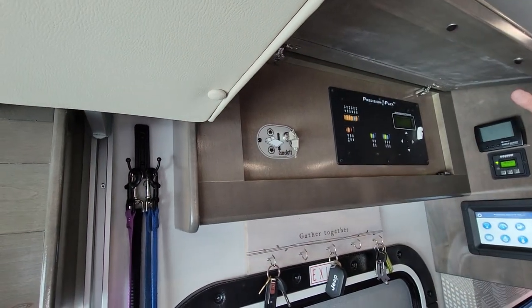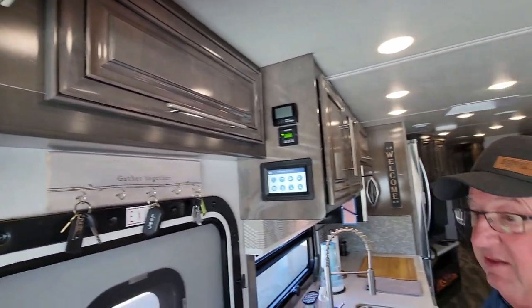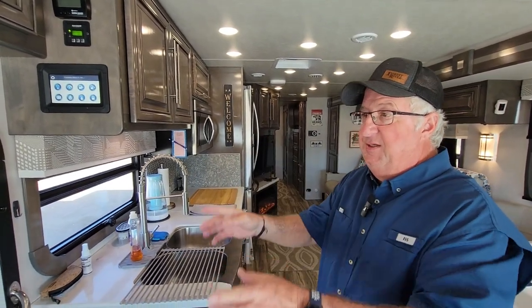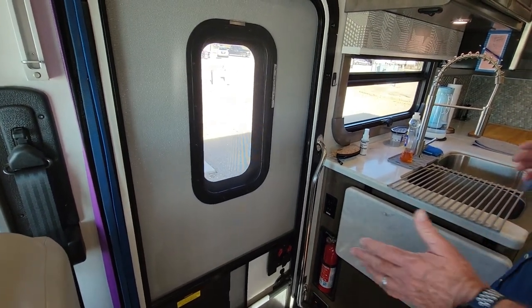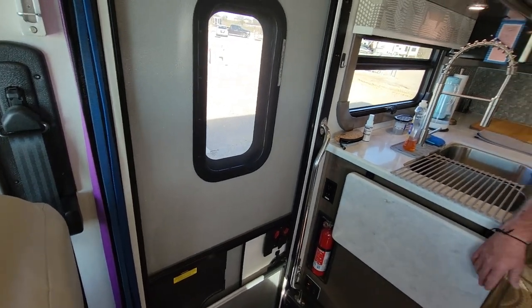This right here controls the bunk above — the bunks electronically come up and down, which is pretty easy. We don't really use it so we might actually convert that to storage. One thing that's interesting is this is a 30-inch-wide door, so if we ever have to take something like the refrigerator out, we should be able to get it through that door, which is a plus.